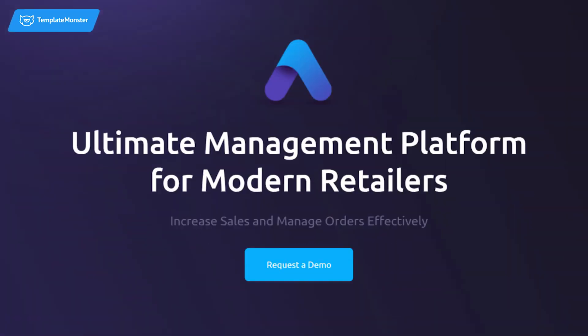As for the templates, TemplateMonster offers you to choose from pre-made website designs for multiple types of business and creative ideas. You can find a suitable option if you run a photo studio, a restaurant, a management company, and so on. All these templates are made by professionals and feature modern, user-friendly, and fully responsive design, which will help you represent your business in the best way possible.